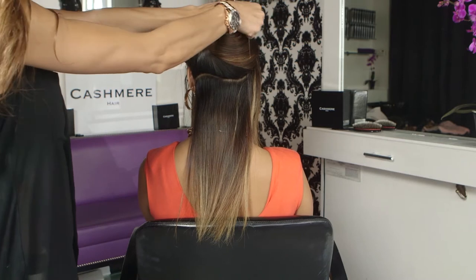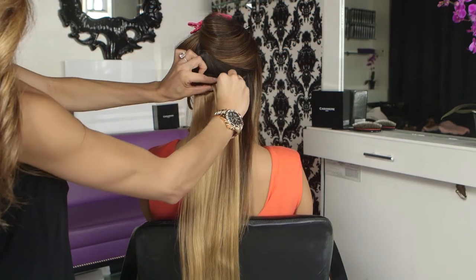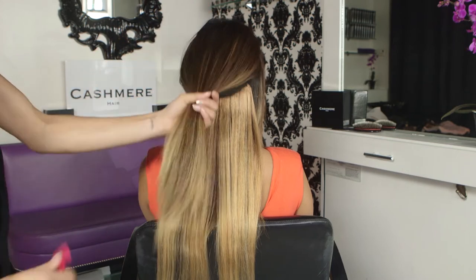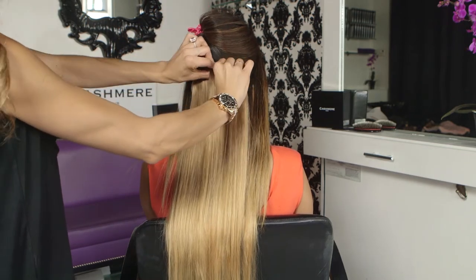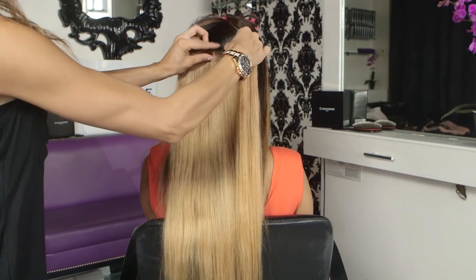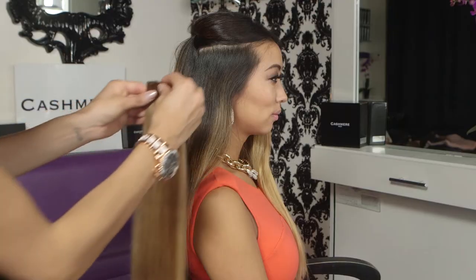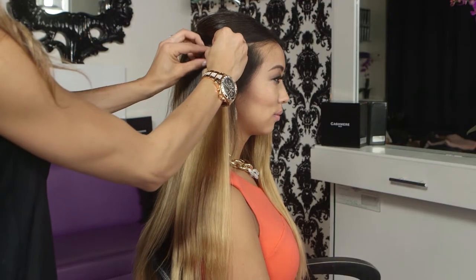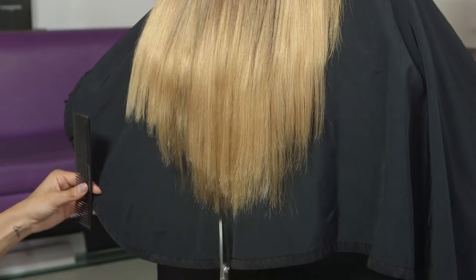She parted my hair, clipped some of my hair on top, and added the six inch piece at the very bottom. Then she let my hair down and added the seven inch extension piece right above it. Then she added the eight inch piece half an inch above that. The two side pieces she put on the sides of my head. Once all of my hair extensions were placed, they blended it all together and trimmed it to blend it even more.